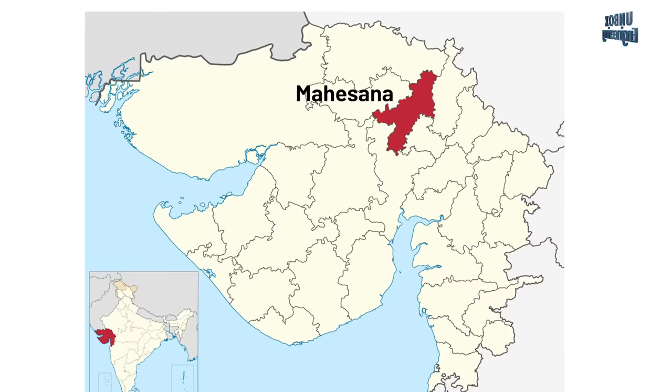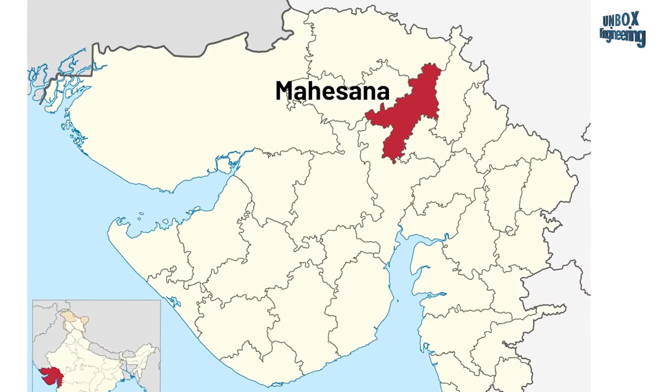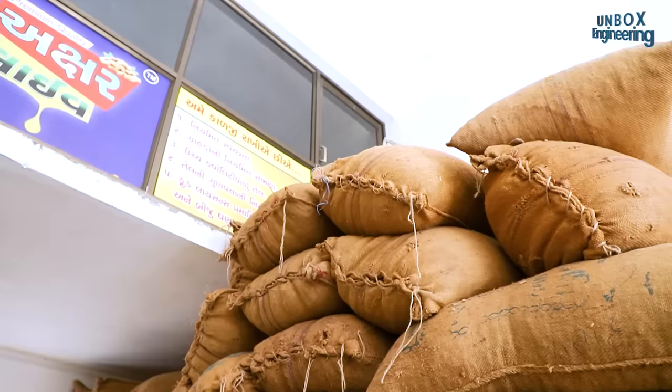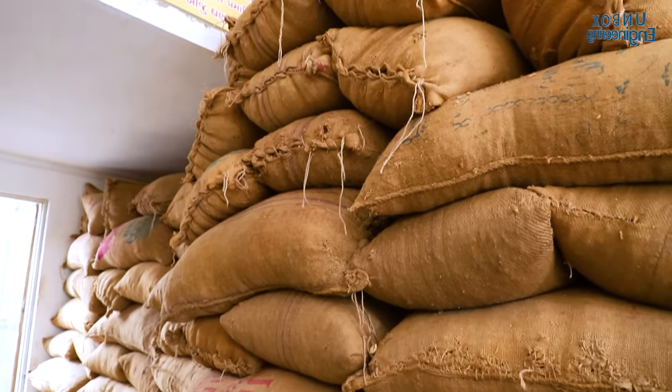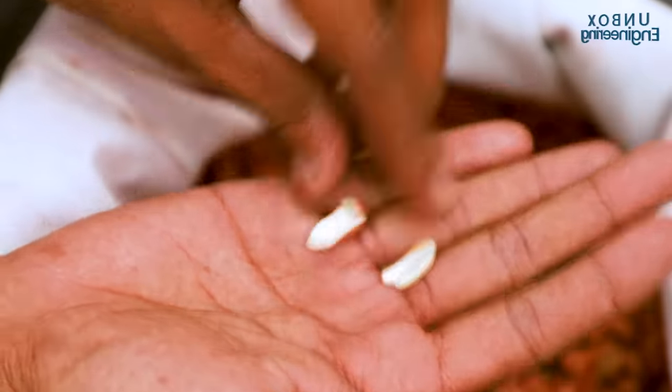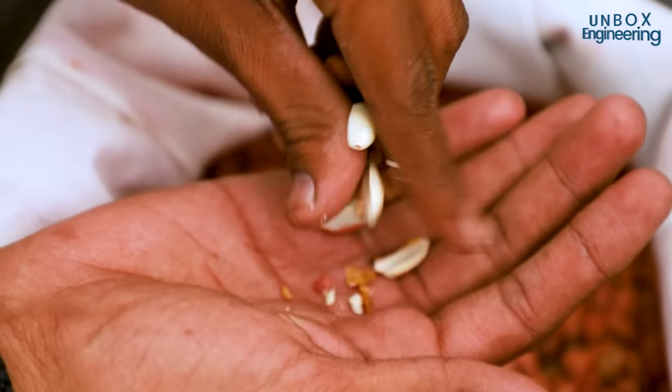The factory is located in Mesana, Gujarat. The first step is purchasing good quality peanuts directly from the farmer, then bringing them to the factory making sure they have the least possible amount of moisture in them.